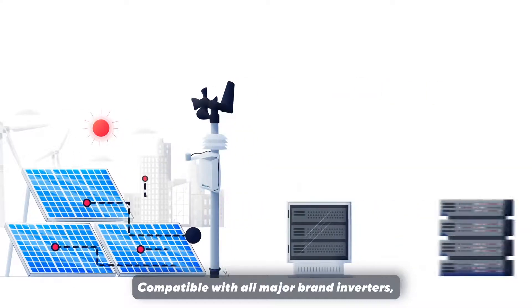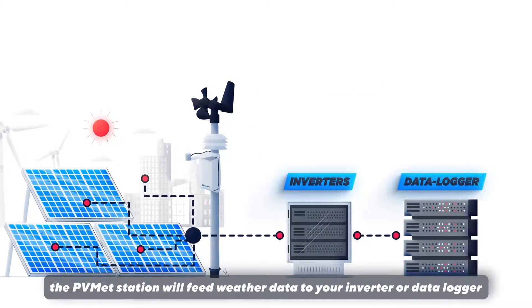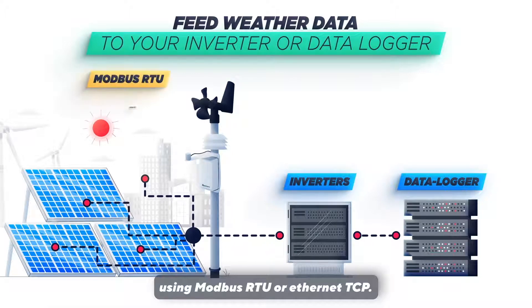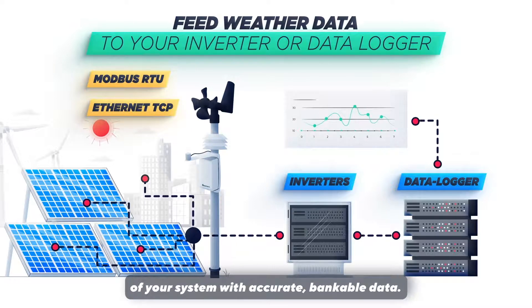Compatible with all major brand inverters, the PVMET station will feed weather data to your inverter or data logger using Modbus RTU or Ethernet TCP. Gain insights into the efficiency and status of your system with accurate, bankable data.